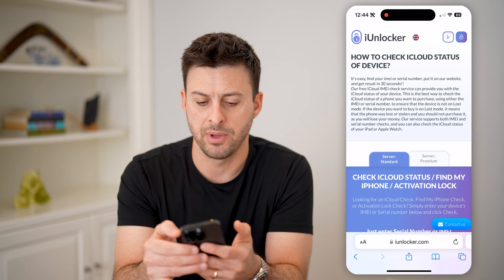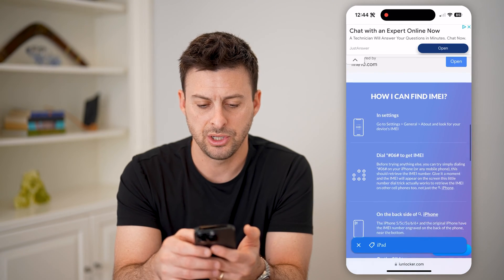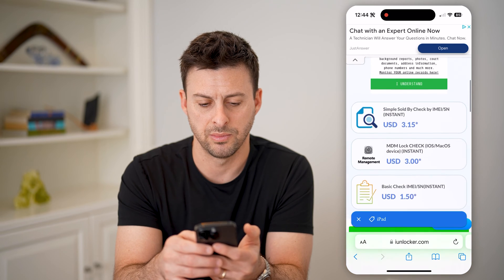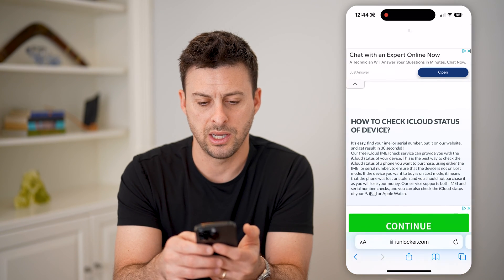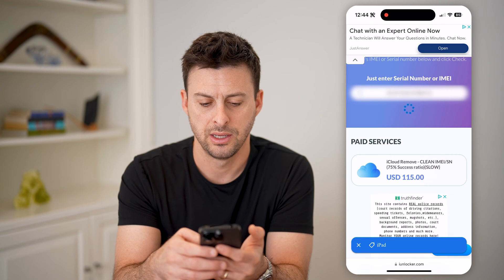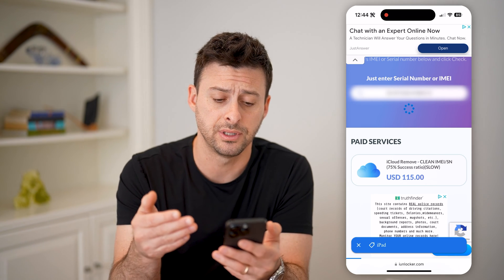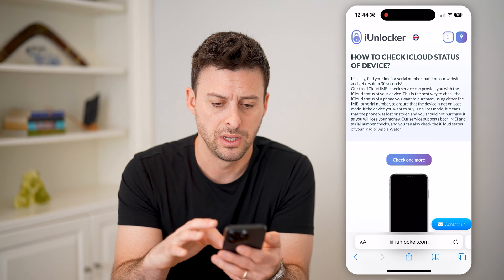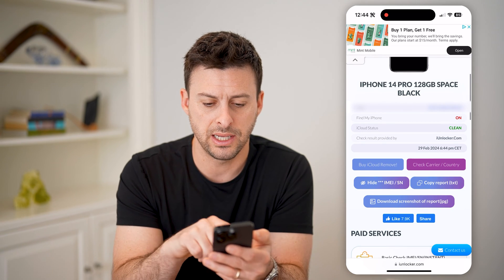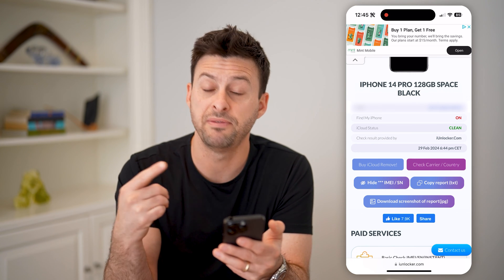I'm just going to get out of this random ad here. I'm going to enter in this IMEI number and hit check. You can see it will go through the process of searching this iPhone to see if there's an iCloud lock on it. So you can see I can scroll down and it says Find My iPhone is turned on. So this is a bad thing, of course, if you're getting a brand new phone, because that means there is an activation lock on it — they need to turn off Find My iPhone before you can get it.